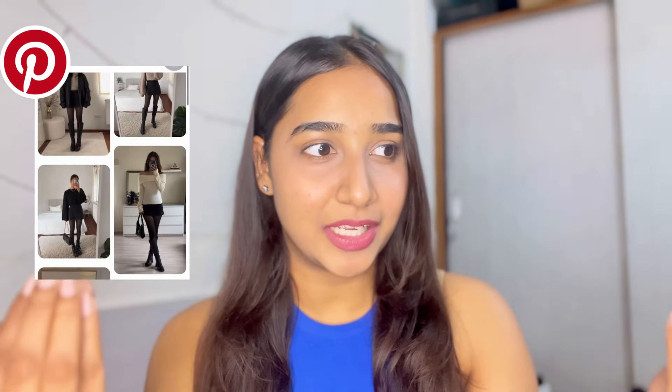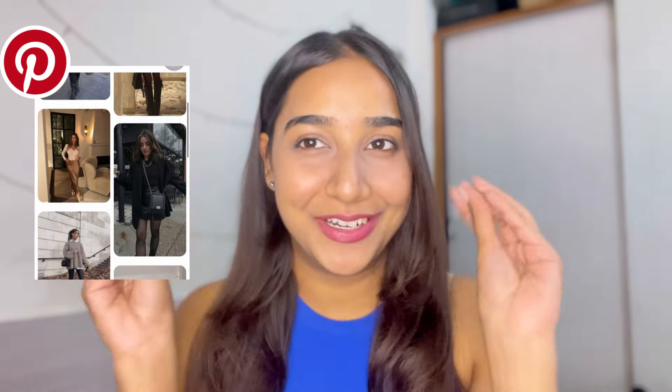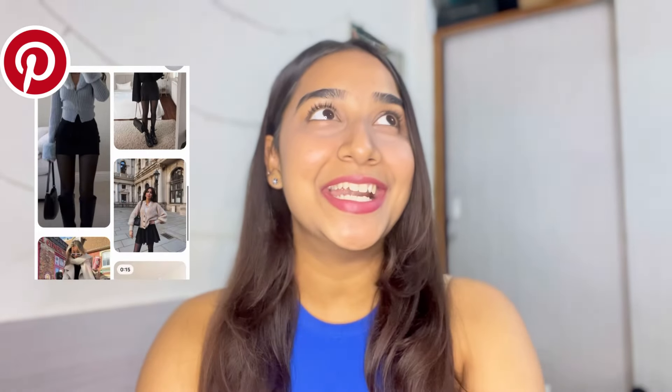Hi guys, welcome back to my channel. I hope you are doing good. So welcome to a very interesting video — this has been on my mind for a long time. When you open Pinterest or Instagram you see beautiful women wearing beautiful winter outfits. I went on Amazon and shopped for a Pinterest-inspired look. I purchased a lot of common things which will help make a good winter look, and that's what we are doing today.